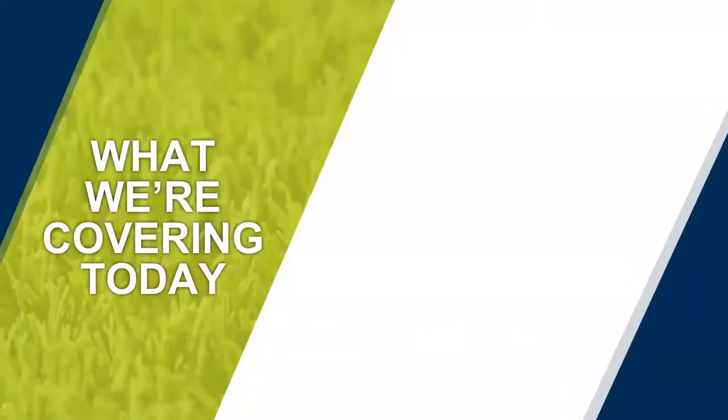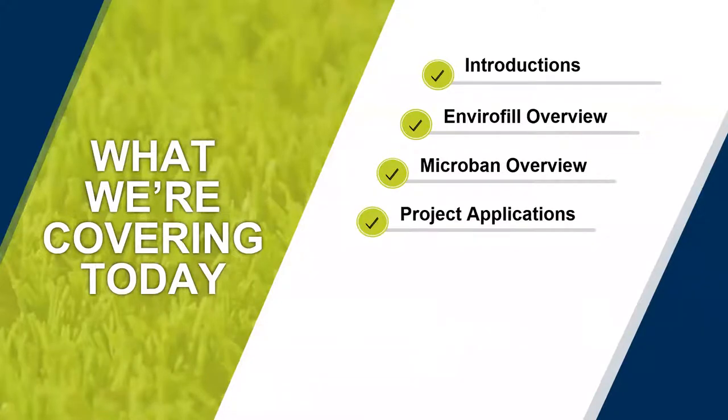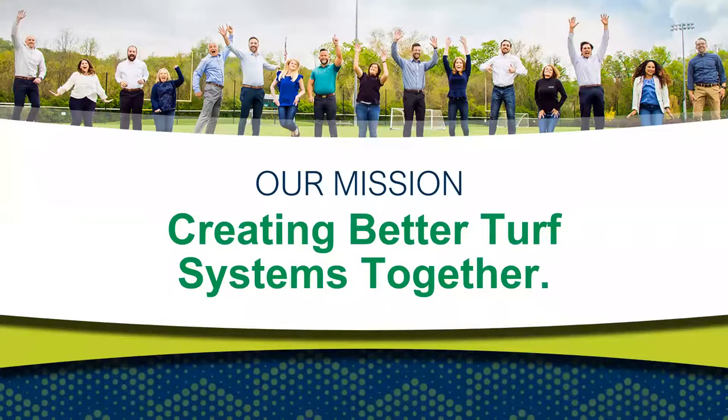We have five key topics for today. We will have an in-depth discussion on our flagship product Envirofill, which includes an exclusive feature in Microban. This portion will include a review of product benefits by reviewing the versatile applications Envirofill is used for. Then we will cover our 100% natural safe shell option, along with what we can offer you with our marketing resources, before wrapping up with a Q&A session. U.S. Green Tech has been developing Progressive Envirofill products for over 10 years, helping advance the industry in a responsible way as it relates to environmental impact, safety, and performance.